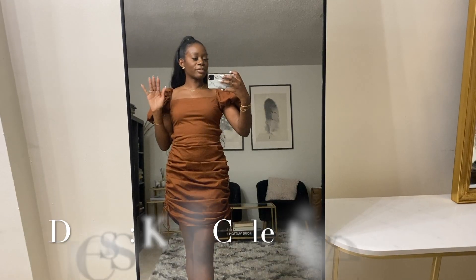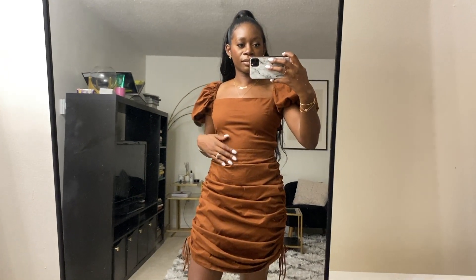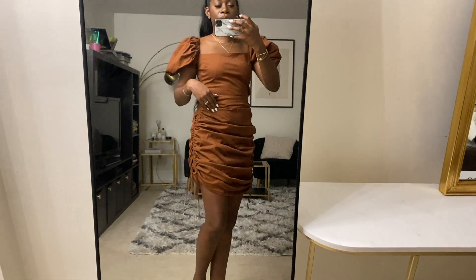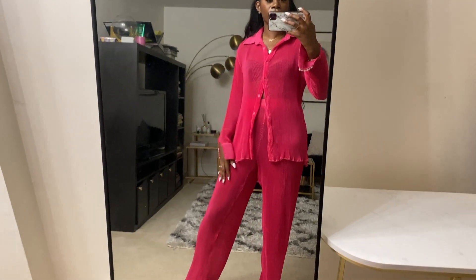Now that I'm home, it's time to get into content creation mode and keep the productivity going. Tip three: batch create your content. My makeup was already done and I'm already in a creating mood, so I'm going to take advantage of my energy and film multiple pieces of content in one sitting.